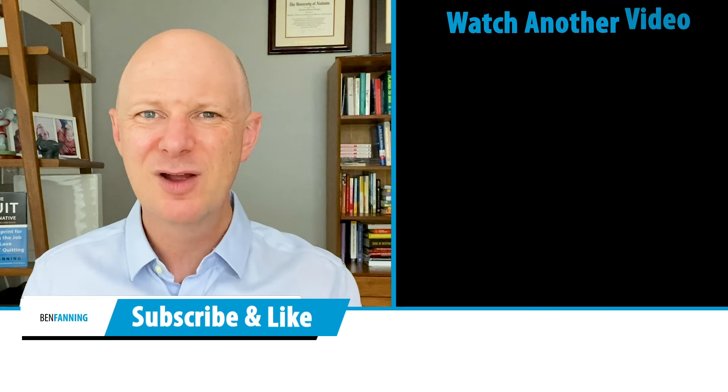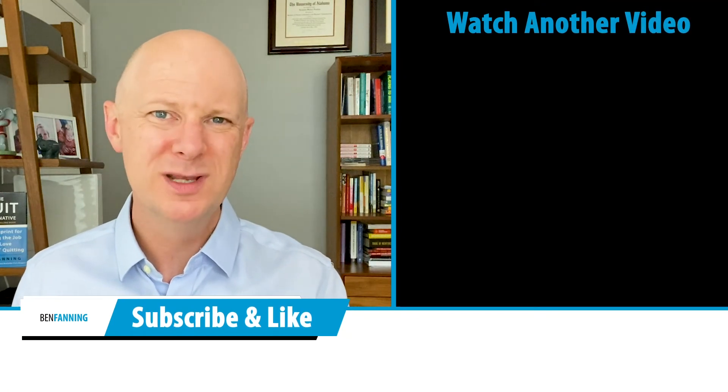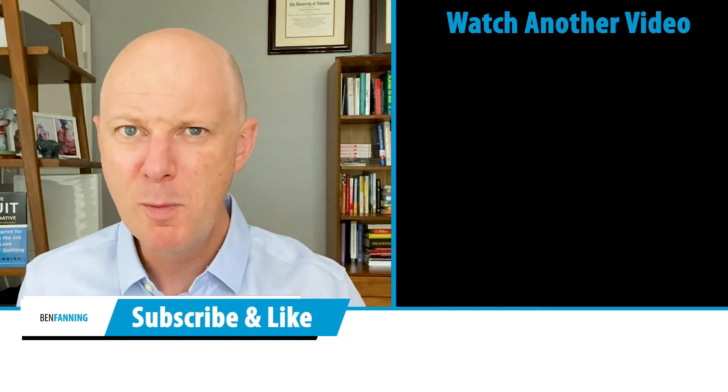For more tips and strategies to get more visibility, make sure you stick around for the next video, where I'm going to go deeper and share additional strategies — including the beliefs that hold us back from gaining more visibility in the organization and the biggest mistakes that people make.